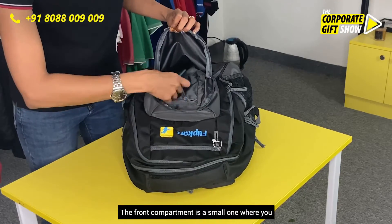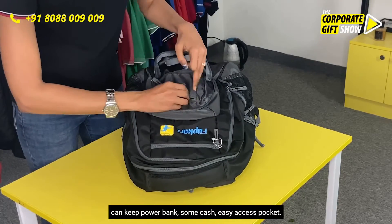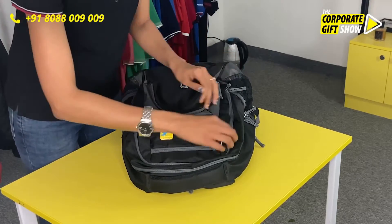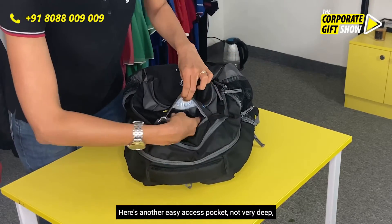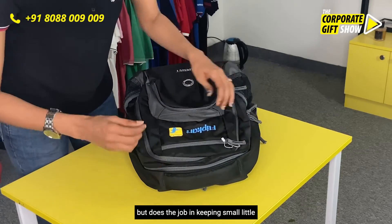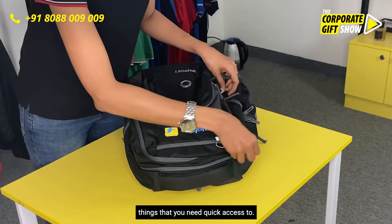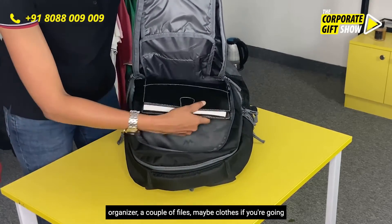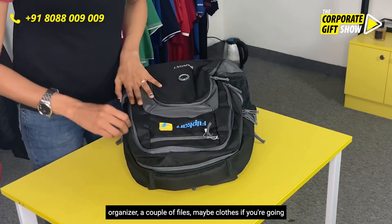The front compartment is a small one where you can keep a power bank or some cash — an easy access pocket. Here's another easy access pocket, not very deep but does the job for small things you need quick access to. Then there's one big compartment where you can keep your organizer, a couple of files, or maybe clothes if you're going on an overnight trip.